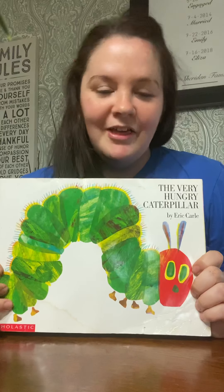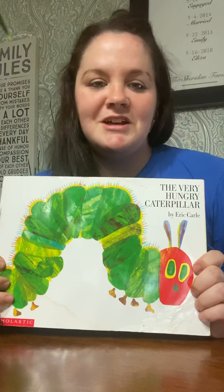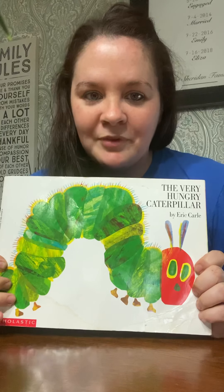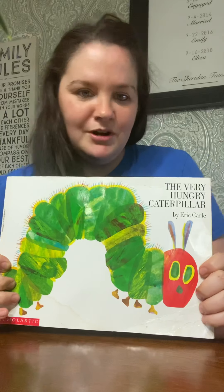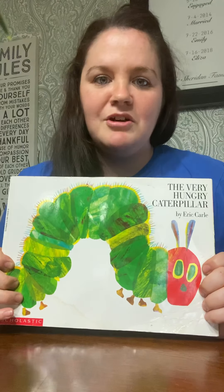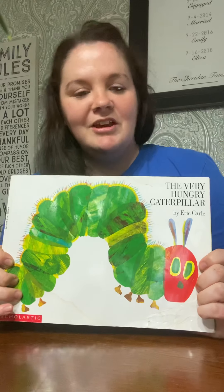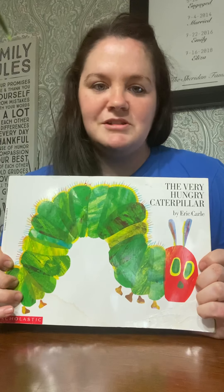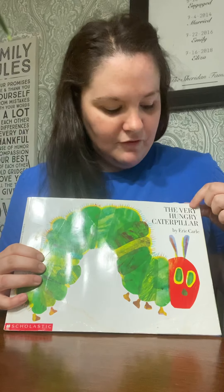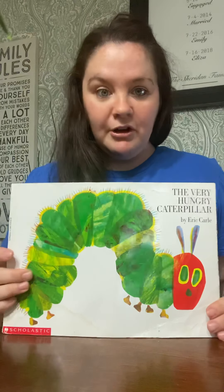The title is the book, the title is the book. Hi-ho the Dario, the title is the book. The author writes the words, the author writes the words. Hi-ho the Dario, the author writes the words. The illustrator draws the pictures, the illustrator draws the pictures. Hi-ho the Dario, the illustrator draws the pictures. The title of the book is called The Very Hungry Caterpillar, and the author is the same person as the illustrator, and his name is Eric Carle.